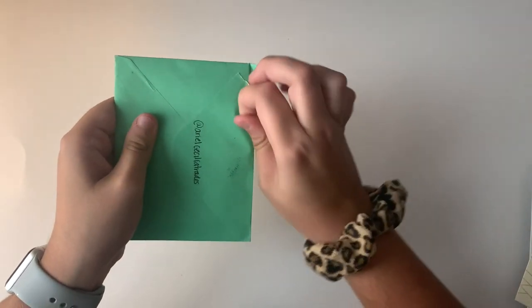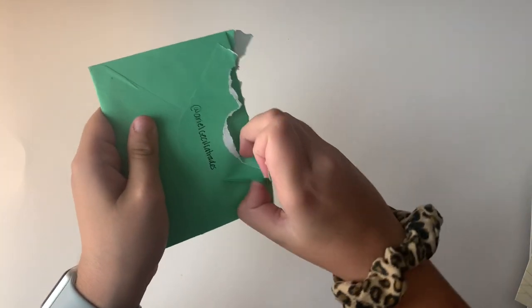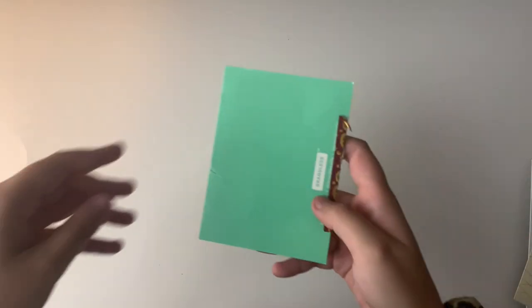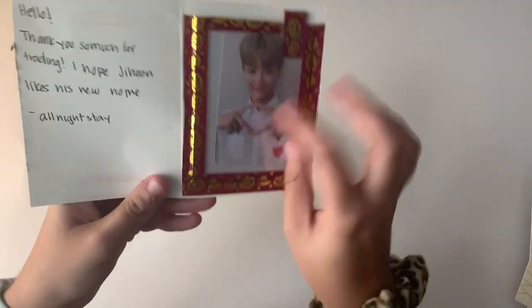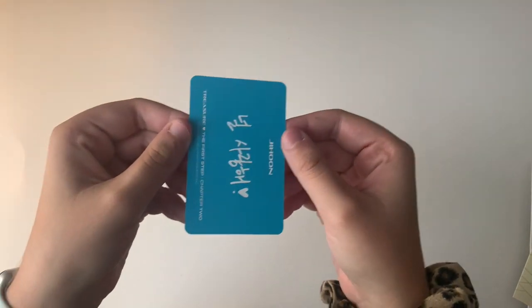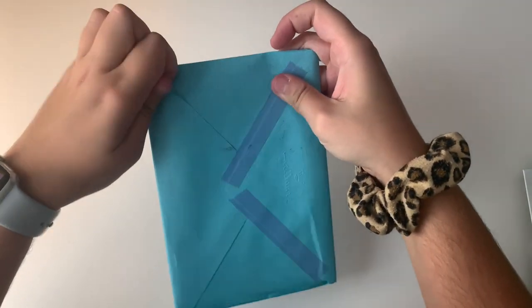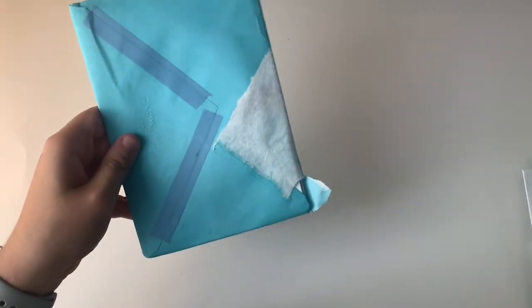Now moving on to unopened mail. The first one says 'Hello, thank you so much for trading. I hope Jihun likes his new home.' We traded for a Jihun card — super adorable. Here he is — so cute, it's one of Jihun's cards from the new album. Thank you so much.